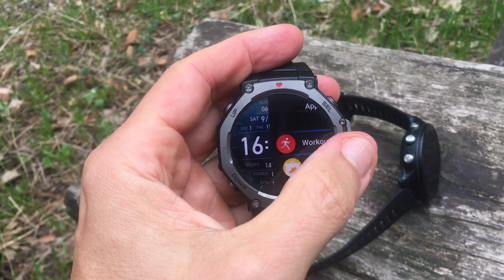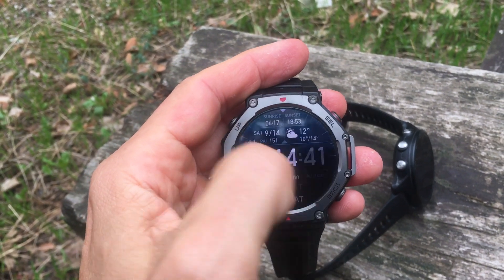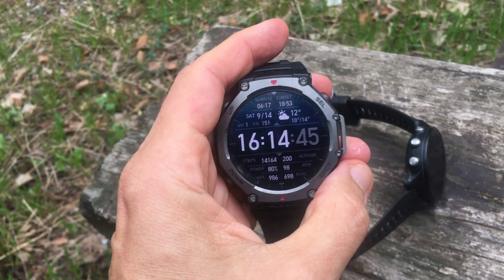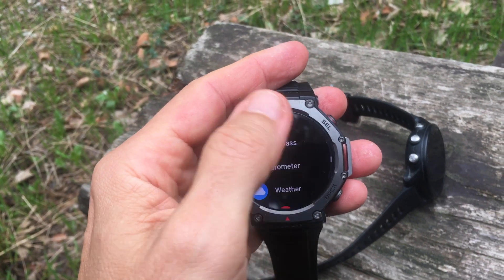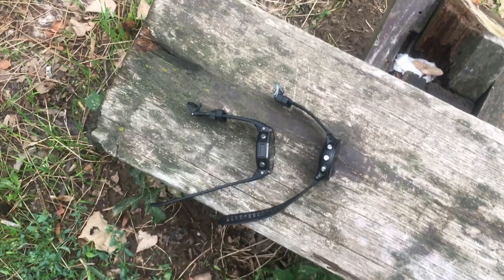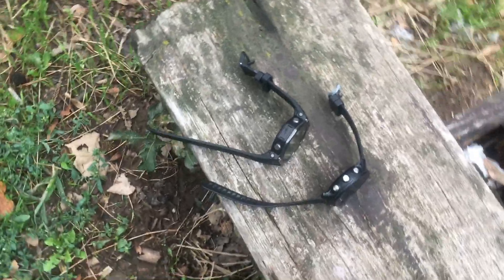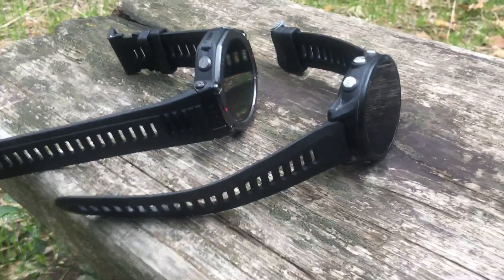The pace was very similar: 6 minutes 26 versus 6 minutes 24. The cadence again — the T-Rex had me at 170, the Garmin at 169 for average cadence during the run, with a slight discrepancy in the maximum cadence.